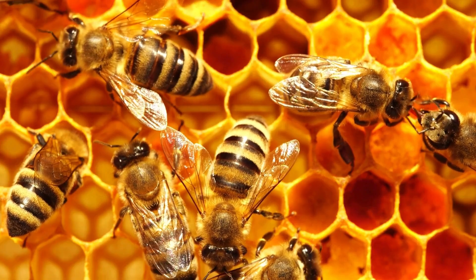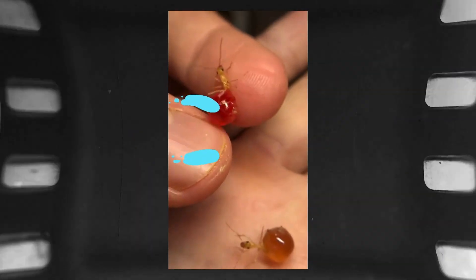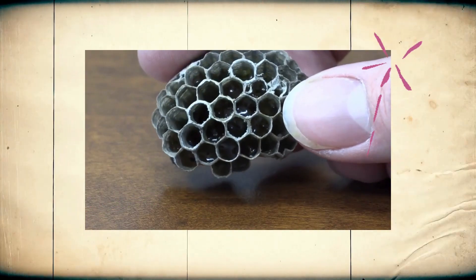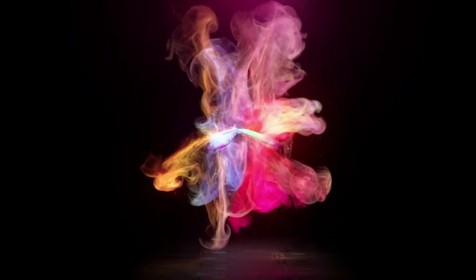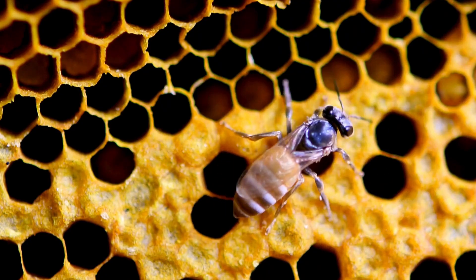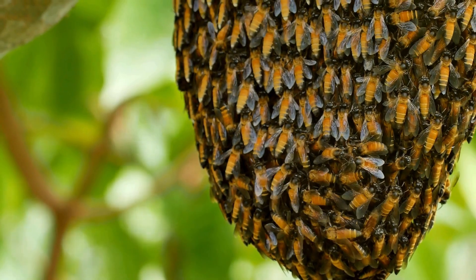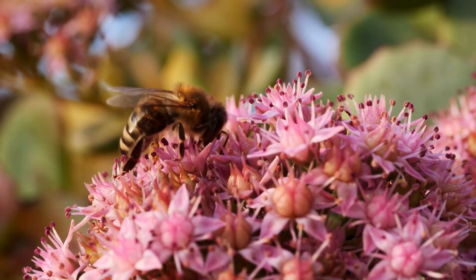Bees and honey go hand in hand — honey bees are famous for making this delicious treat. But did you know that other insects also make honey? Honey is super important for bees because it's their main source of fuel, and they store it up in their hive to make sure they always have enough.